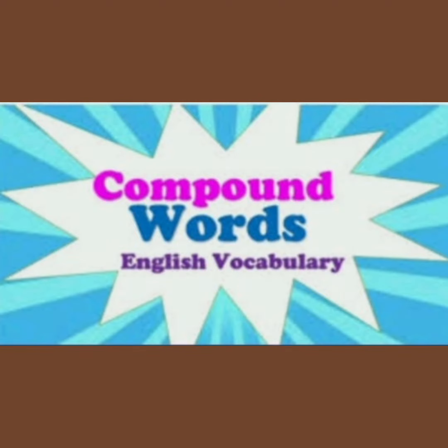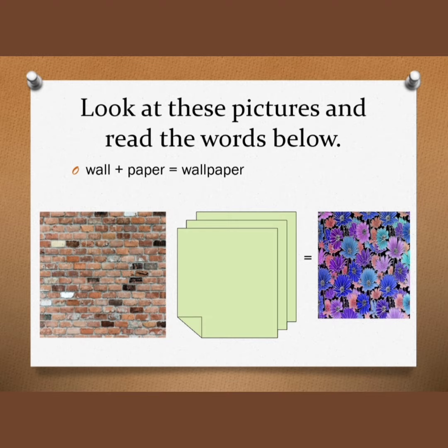Hello students, let's learn about compound words. Look at these pictures and read the words below.